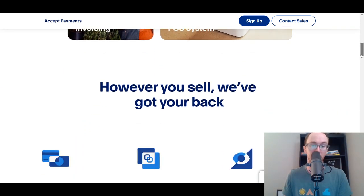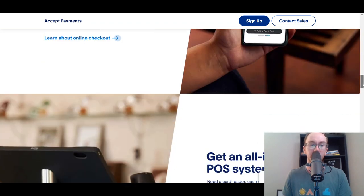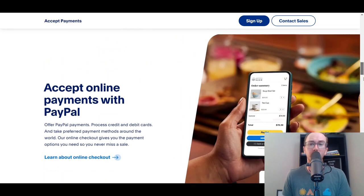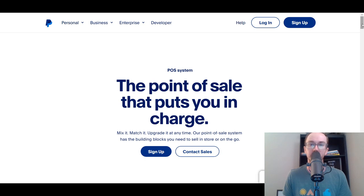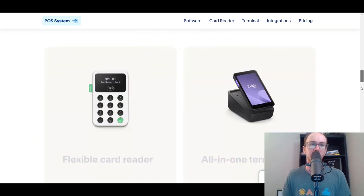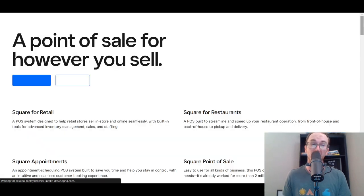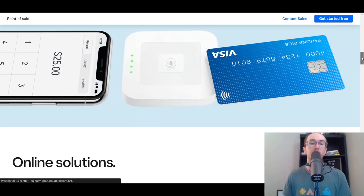PayPal also offers invoicing, so you can send invoices through PayPal as well. You can power your online checkout and set up a point of sale system for in-person selling. Overall, Square definitely has a bit more hardware to offer compared to PayPal in terms of point of sale systems. PayPal has their flexible card reader and all-in-one terminal, whereas Square has considerably more hardware options — you have a lot more flexibility setting up in-person payments with Square.